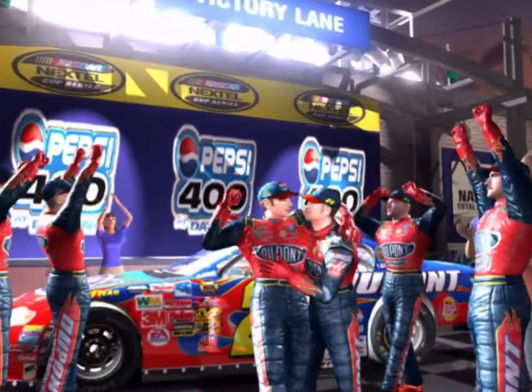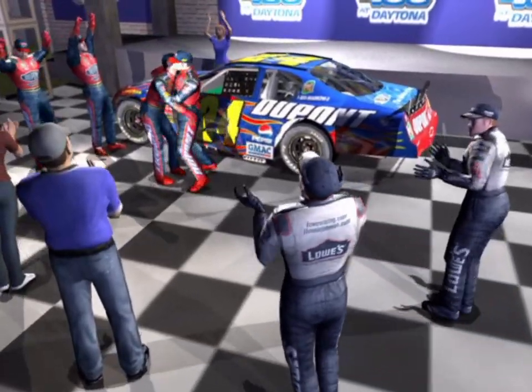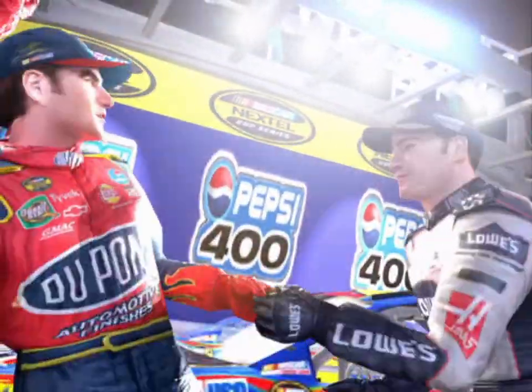Down in victory lane, Jeff Gordon and the 24 team celebrating a huge win in the Pepsi 400. And here comes Jimmie Johnson to congratulate his Hendrick Motorsports teammate. Great job. That's the way to take it home. I couldn't have done it without you, man.